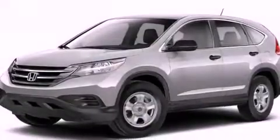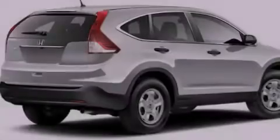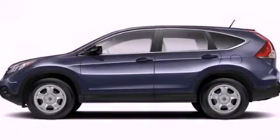With an EPA estimated rating of 30 miles per gallon on the highway, more money will stay in your pocket rather than pour into the fuel tank. This vehicle won't last long at this price — call and arrange a test drive now.